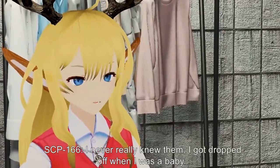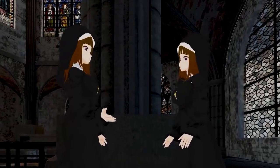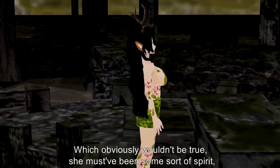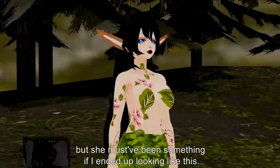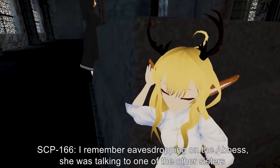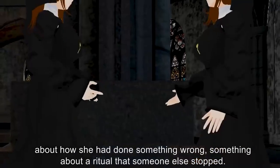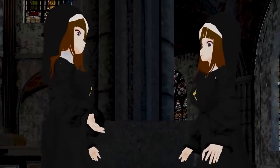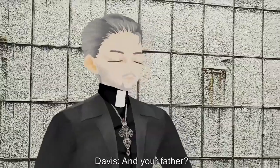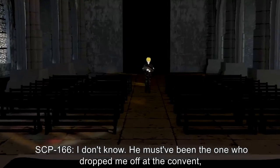Davis: And what about your parents? I know you lived in the convent, but before that? SCP-166: I never really knew them. I got dropped off when I was a baby. I guess they must have known the sisters if they put me there. They mentioned my mother a bit before they realized they should watch what they say around me. I think they said something about her being a goddess — which obviously wouldn't be true. She must have been some sort of spirit. But she must have been something if I ended up looking like this. SCP-166 gestures to herself. I remember eavesdropping on the abbess — she was talking about how she had done something wrong, a ritual that someone else stopped. They said she died.